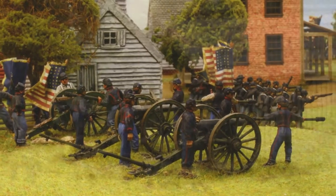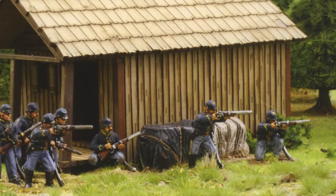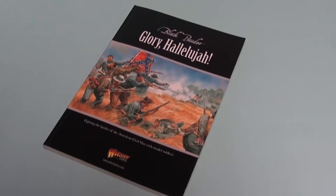If you are into the American Civil War, or are looking to start gaming this fascinating nation-shaping conflict, this is an excellent one-stop reference with the wargamer in mind.